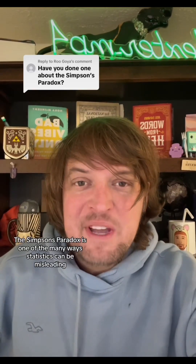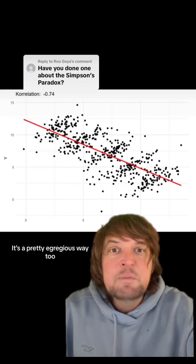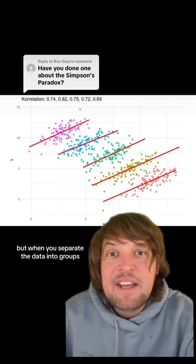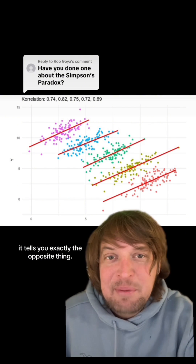The Simpson's Paradox is one of the many ways statistics can be misleading if you don't look at the full story behind them. It's a pretty egregious way too, because if you look at the data as a whole it will tell you one thing, but when you separate the data into groups it tells you exactly the opposite thing.